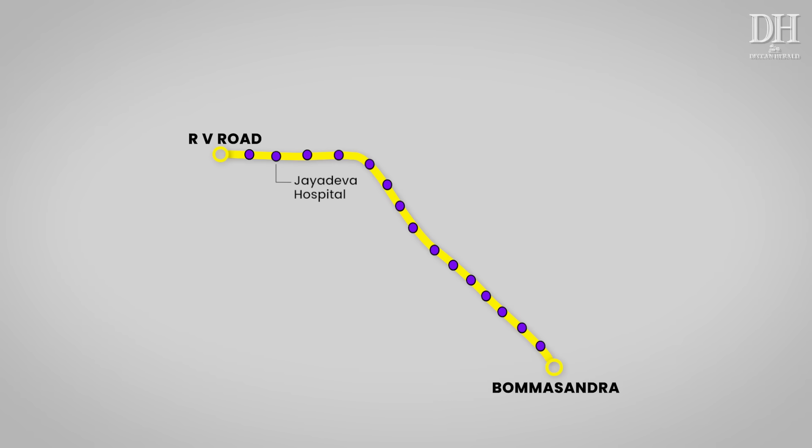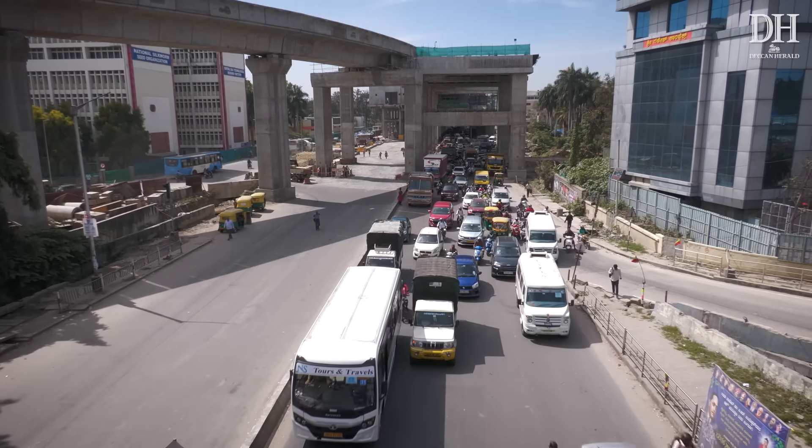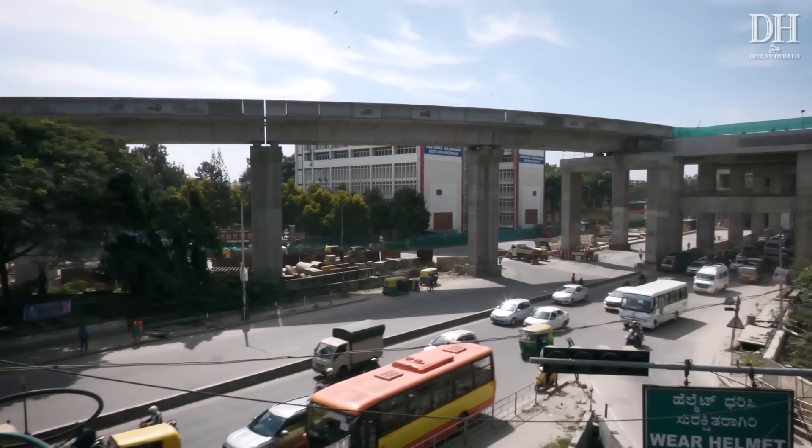This is a fully elevated metro line with 16 metro stations, spanning 18.82 kilometers, connecting RV Road with Bommasandra and passing through key locations like Jaydeva Hospital, Silk Board Junction and Electronic City. It connects with the green line at RV Road Station and with the pink line at Jaydeva Hospital. The yellow line is expected to ease traffic on Hosur Road and Silk Board Junction.